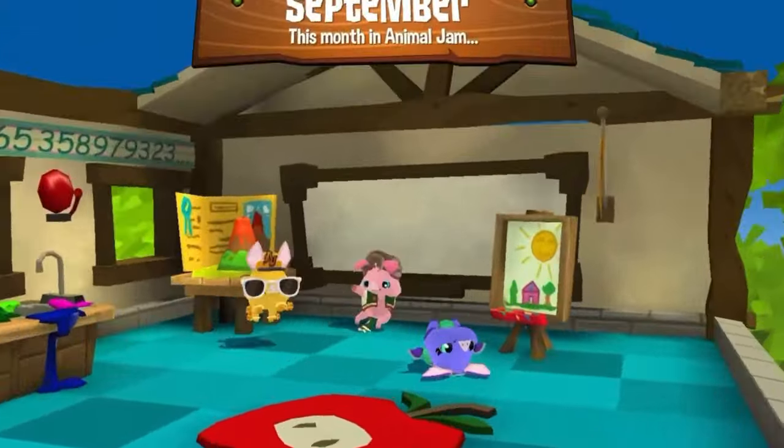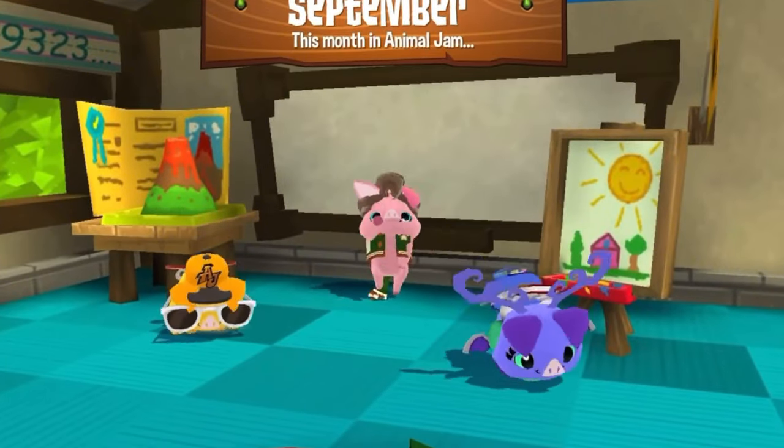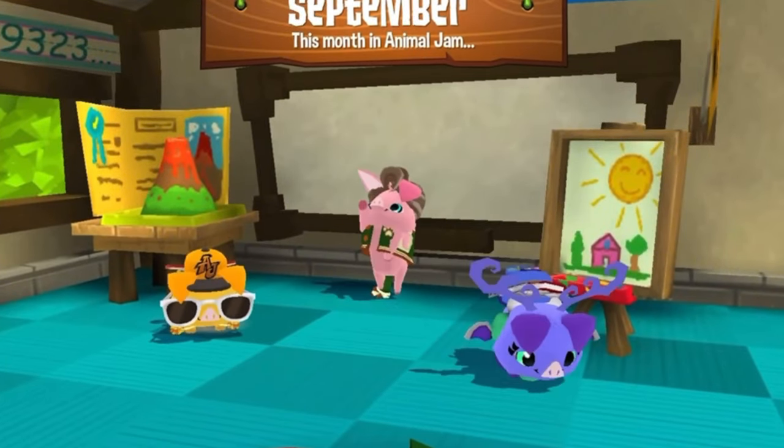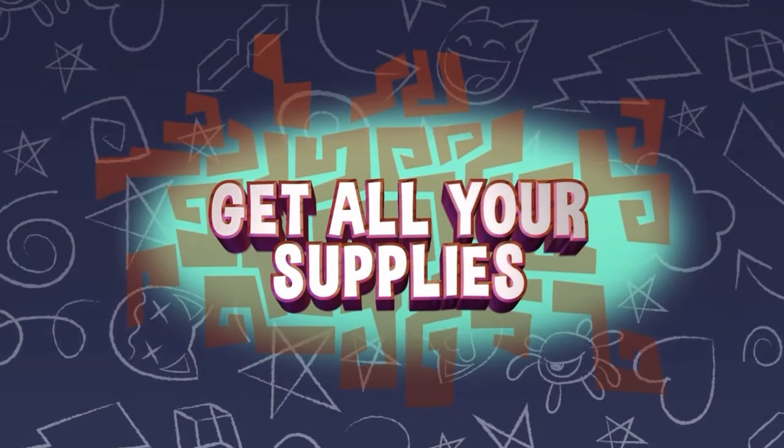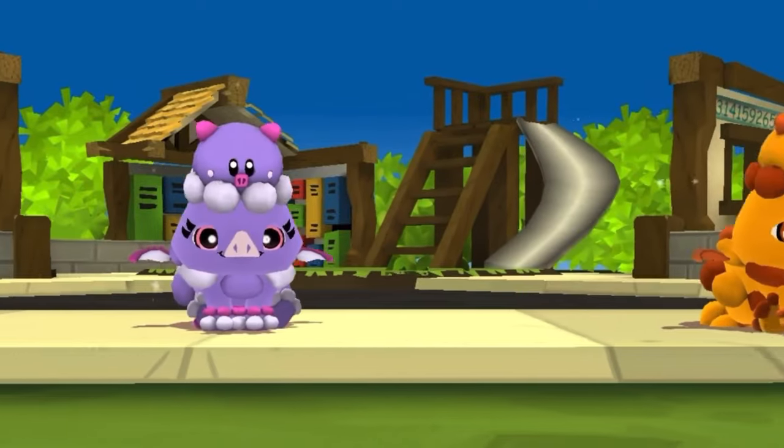The animal that is coming out in September is a pig, and guys, it looks really good. I'm actually super excited about this pig. I think they made it very similar to the classic, and that's what we all wanted, so it's so cute. I love it. Amazing.